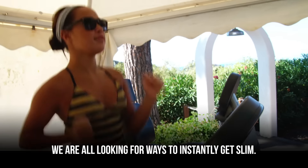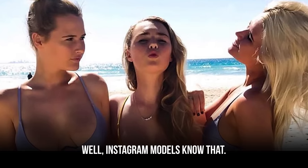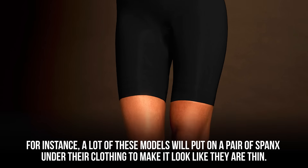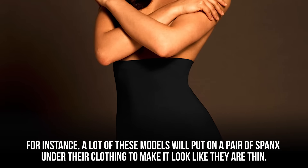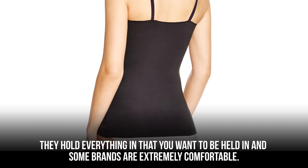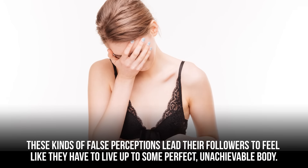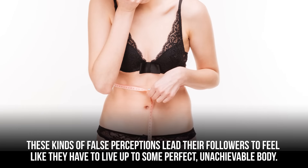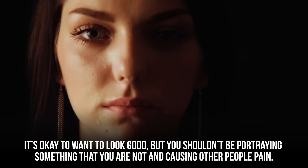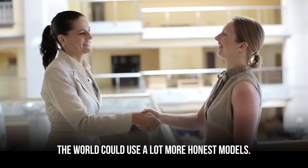We are all looking for ways to instantly get slim. Instagram models want you to think they have the key to losing weight quickly, when all they really have is photo tricks. A lot of these models will put on a pair of Spanx under their clothing to make it look like they are thin. There is nothing wrong with wearing Spanx — they hold everything in that you want held in. The problem comes when people on Instagram take photos in these undergarments and pretend they aren't wearing them. These false perceptions lead followers to feel like they have to live up to some perfect, unachievable body. When models are more open about how their pictures turn out so perfectly, people respect them more and their follower numbers even go up.